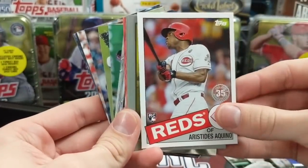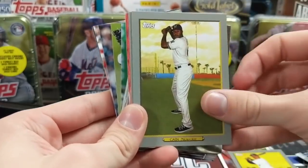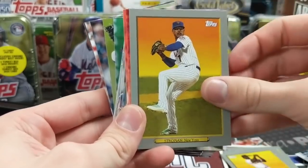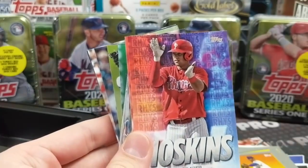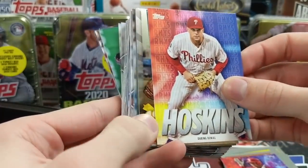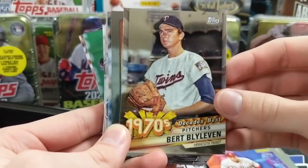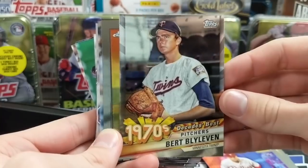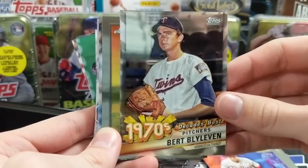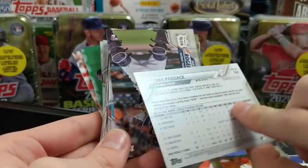There's a nice Aquino, Miguel Cabrera, Lorenzo Cain, Stanton, Zuna, and Stroman Turkey Reds. Some Rhys Hoskins cards — those are the Walmart exclusives. Burt Blylevin Decades Best — those cards look really nice. There's no parallels of these, but a parallel would look sick. Nice Ohtani. And a Chris Paddack gold numbered out of 2020.